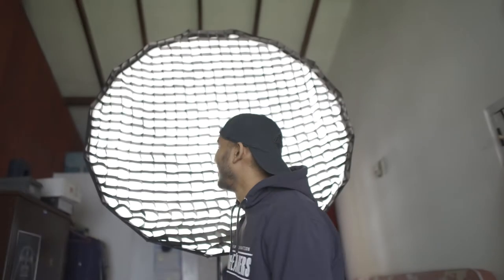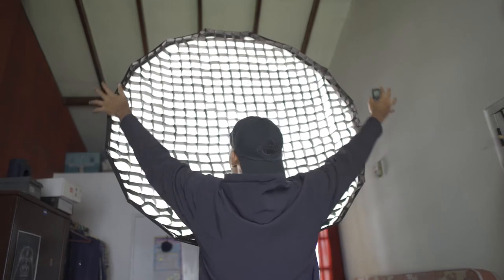A question I get asked all the time is: what the hell is this huge thing behind me right now? Pretty cool, right? It's huge! Well, I'm about to tell you what it is.